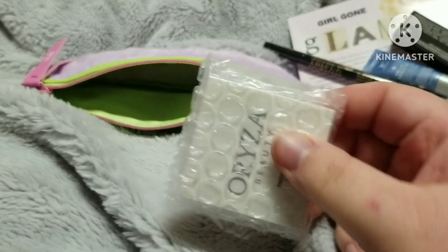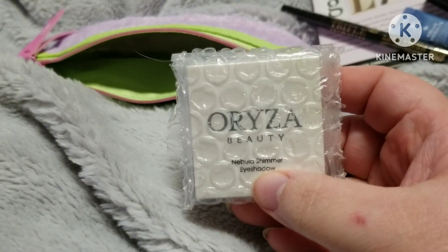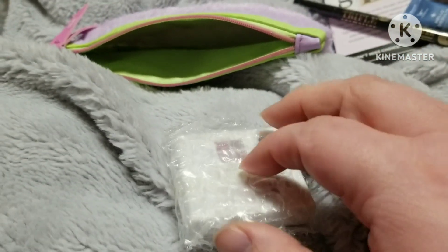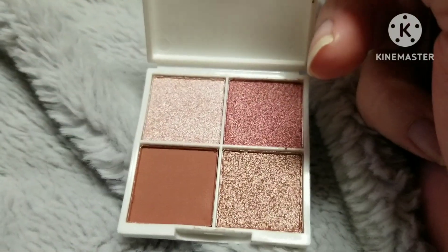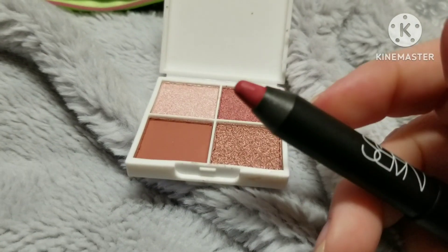And lastly we have something from Orisa Beauty — if I said that wrong, I'm sorry — it's the Nebulous Shimmer Eyeshadow. Very pretty, nice and sparkly. I love metallics. And this is the Dolce Vita from NARS.